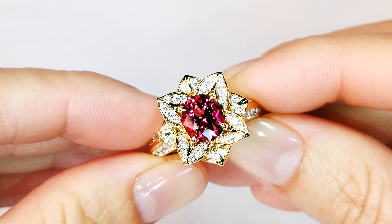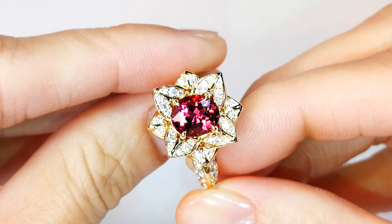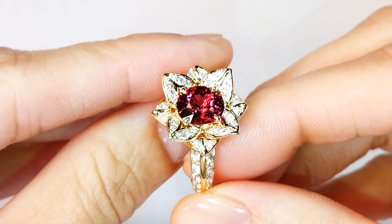Rubelite is a type 2, type 3 gemstone like emerald. So how many clean emeralds do you see? Exactly the same situation goes with rubelite.